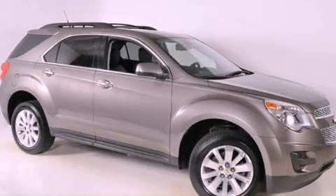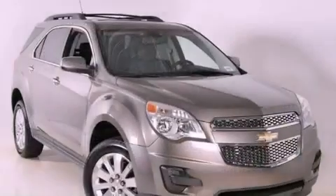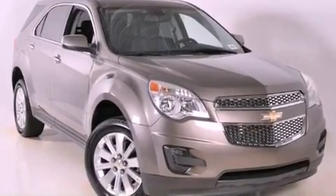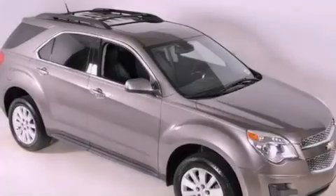This is a 2010 Chevrolet Equinox, a great blend of utility, comfort, and style. It features a six-cylinder engine and a six-speed automatic transmission.